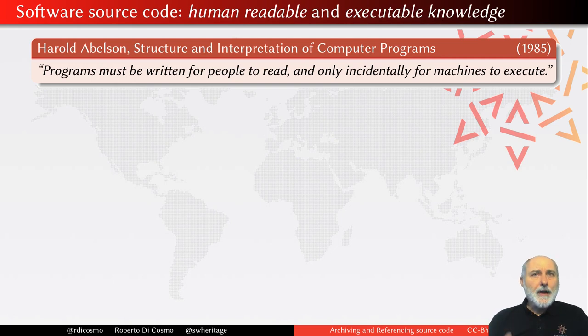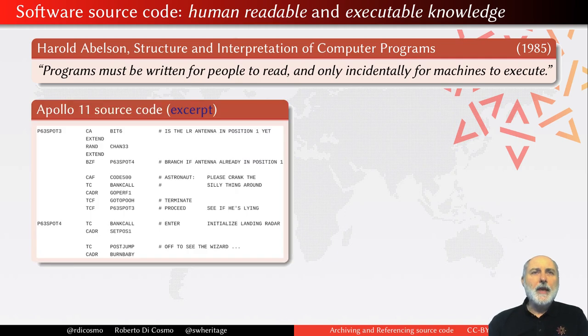The point is that when you write a piece of software, you know it will evolve, it might have errors, you need to reuse it, modify, adapt it, and so you need to be able to read it later on. Today, 30 years later, we have access to an incredible amount of open source code, and so we can find jewels like this excerpt of the Apollo 11 guidance computer source code, which was used to control the Apollo mission.